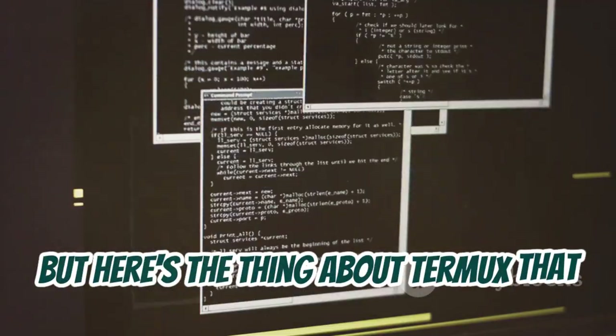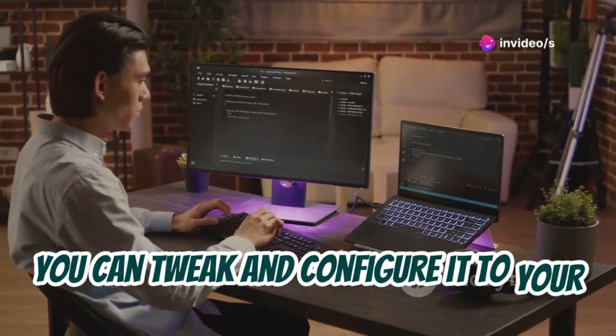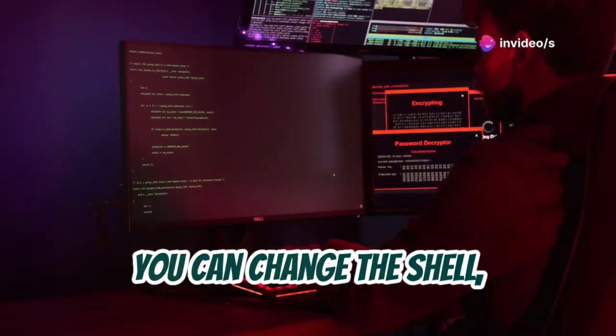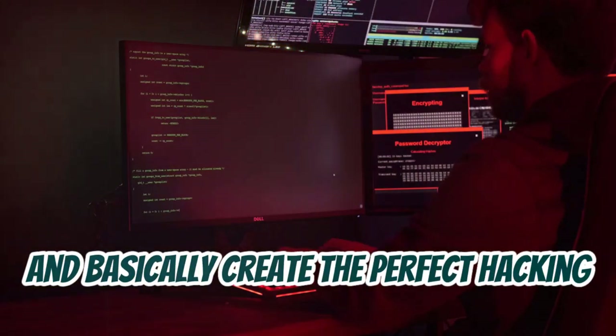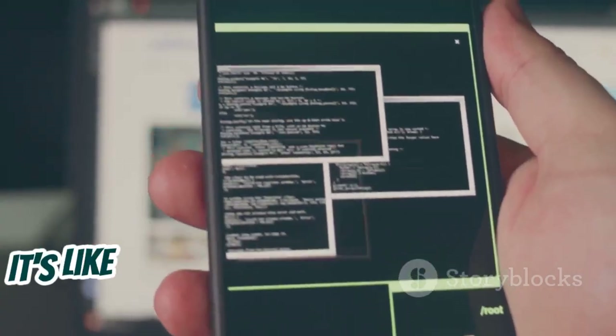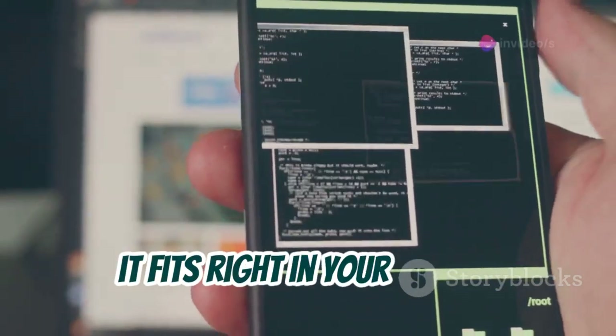Here's the thing about Termux that really makes it stand out: customization. You can tweak and configure it to your heart's content. You can change the shell, install different packages, and basically create the perfect hacking environment for your needs. It's like having a custom-built hacking rig, but instead of a bulky tower, it fits right in your pocket.